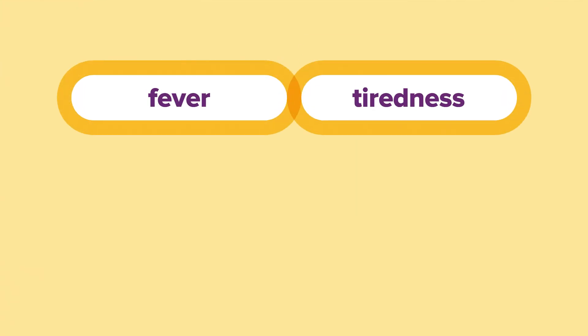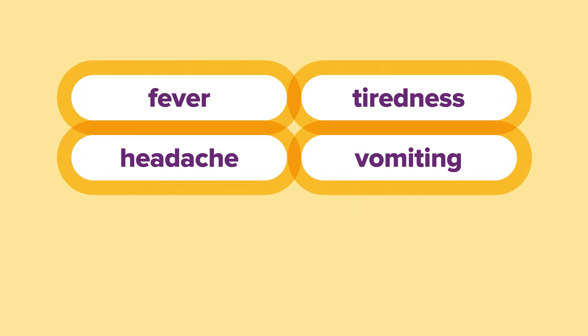Your child may experience flu-like symptoms including fever, tiredness, headache, vomiting and a sore throat. In less than one in every hundred people it can also cause paralysis of the muscles and in some of these cases leads to death.